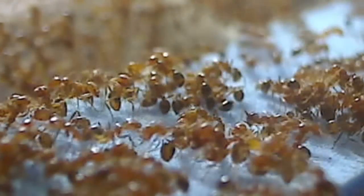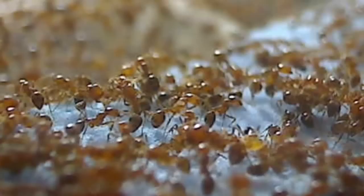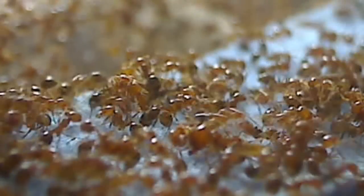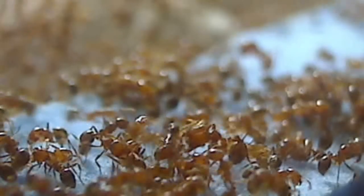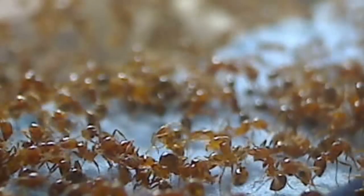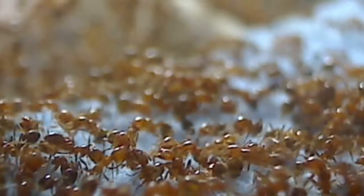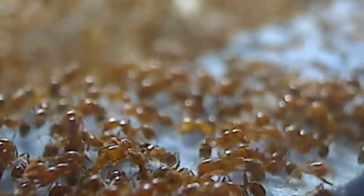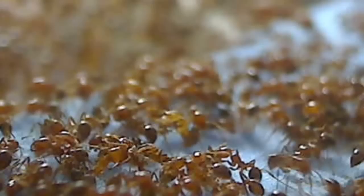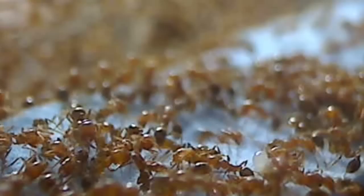Once inside the nest, the workers with full social stomachs begin feeding fellow sisters through a process called trophallaxis, where they regurgitate the contents of the social stomach little by little as they feed as many workers as they can. You can actually see the workers with full social stomachs here — they have swollen gasters, all filled with food, ready to be shared. If you look at the lower area of this internal nest shot, you will see ants looking like they are kissing. What is actually happening is they're transferring food mouth to mouth, filling both their social stomachs for continued food sharing, and also filling their personal stomachs for their own nourishment.